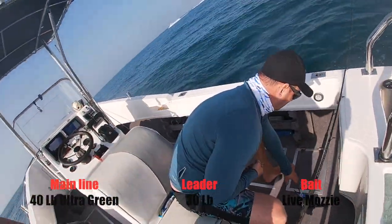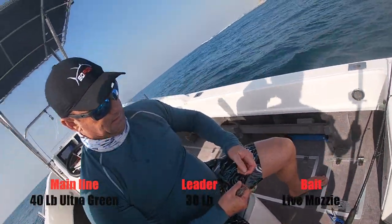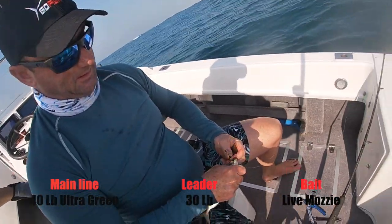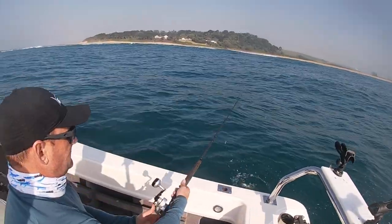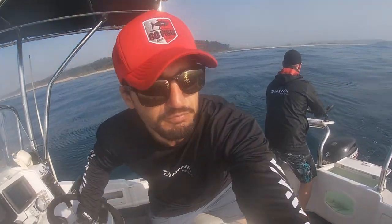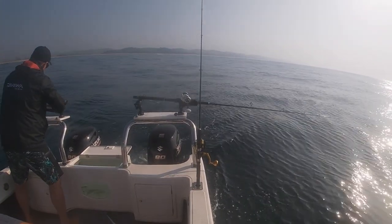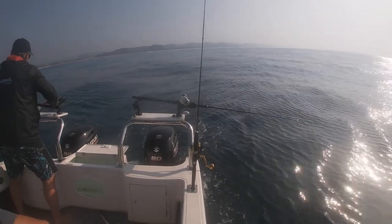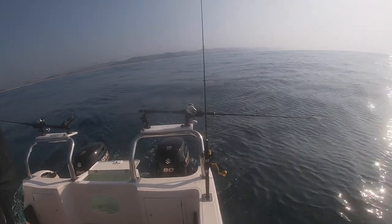You can see how Steve hooks the baits through the snout — see the double hook he's using there. Baits away. What have we done now — we've got some live baits, we've got a one ounce sinker, and we've got a slow troll happening here on a Friday.